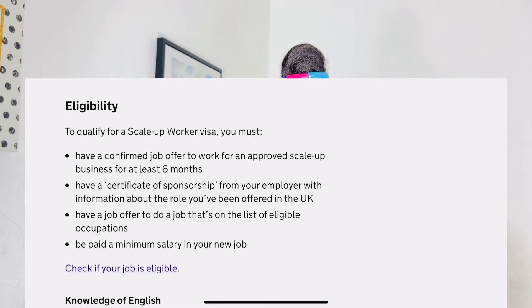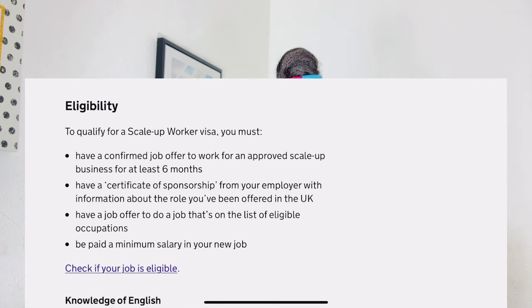The second requirement is a certificate of sponsorship from your employer with information about the role you've been offered in the UK. The third requirement is a job offer in a job that is on the list of eligible occupations — I'll make a separate video for this since there are thousands of professions. The fourth requirement is that you must be paid a minimum salary in your job.